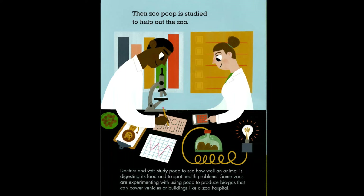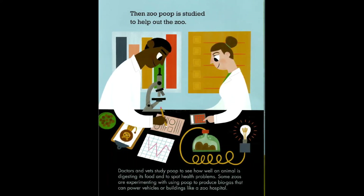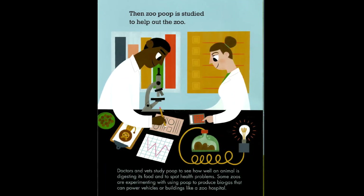Some zoos are experimenting with using poop to produce biogas that can power vehicles or buildings, like a zoo hospital.